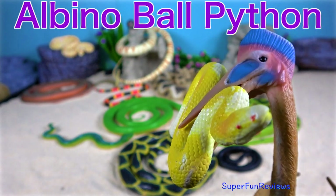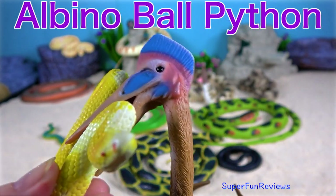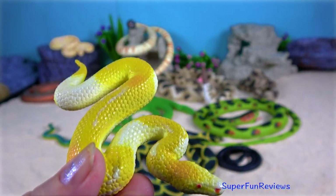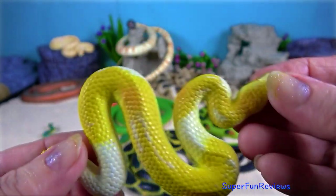Albino ball python. It is a python species found in sub-Saharan Africa. Like all other pythons, it is a non-venomous constrictor.